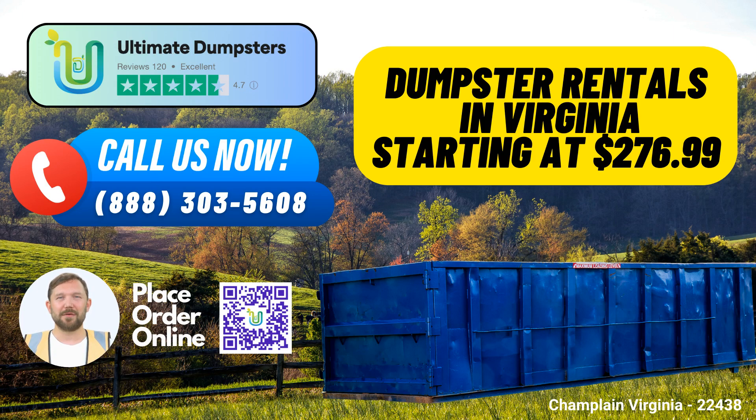4. Flexible and Affordable Pricing – At Ultimate Dumpsters, we understand that budget matters. We provide flexible and competitive pricing to suit your specific needs, ensuring that you get the best value for your money.